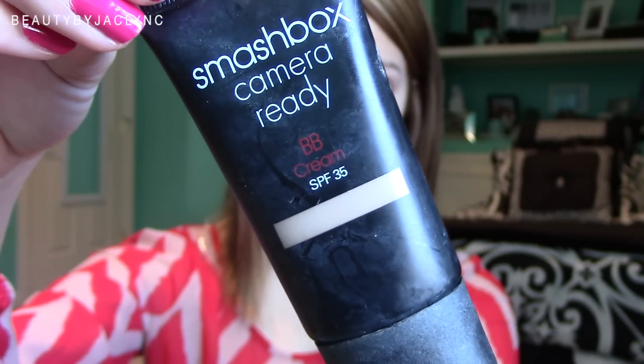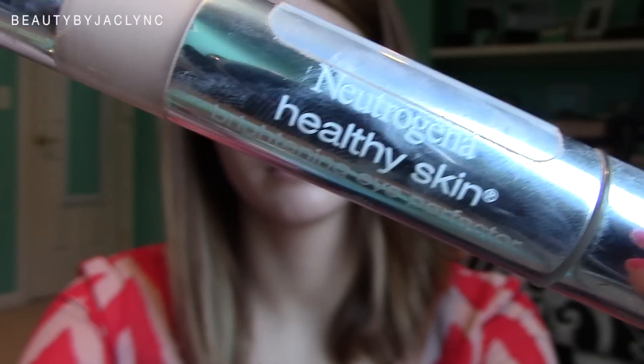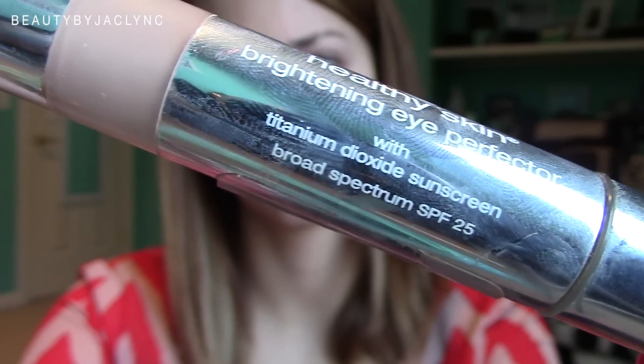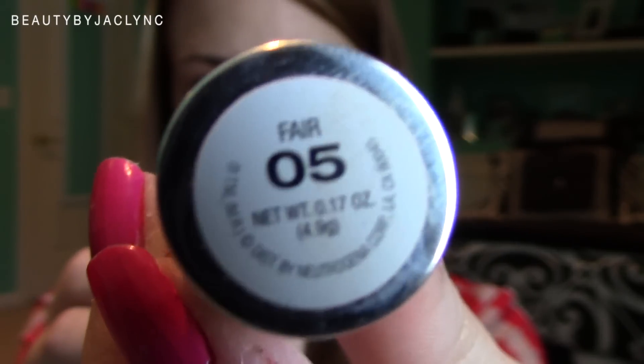Next I'm taking my Smashbox Camera Ready BB Cream. Lauren always has a really nice dewy finish, so that's why I'm using a BB cream — you can tell she's not always wearing a heavy liquid foundation, she keeps it more to a natural finish. Next I'm taking my Neutrogena Healthy Skin Brightening Eye Perfector, and this will just make our under eye area nice and bright and glowy.